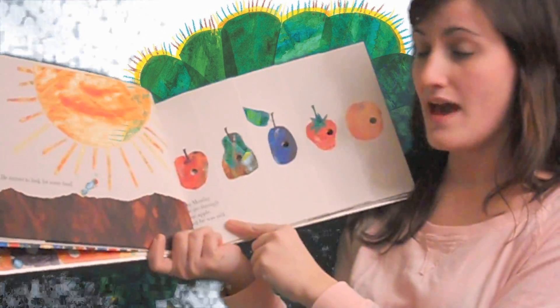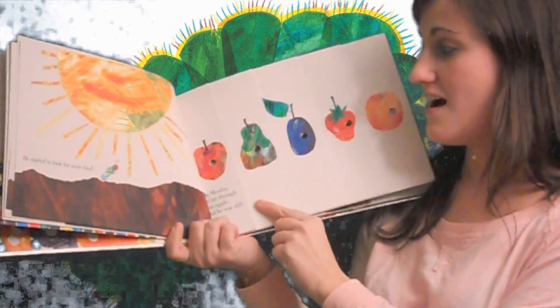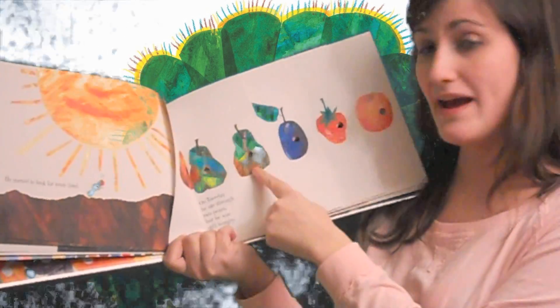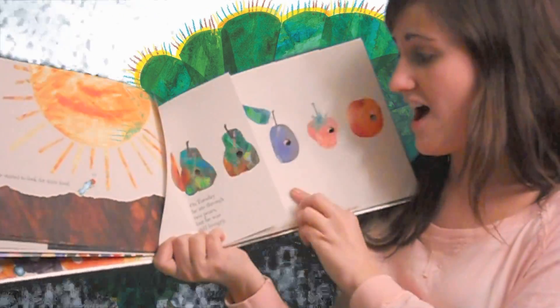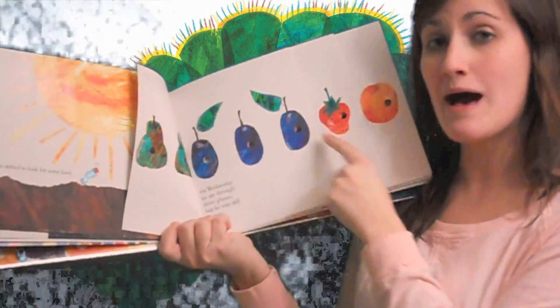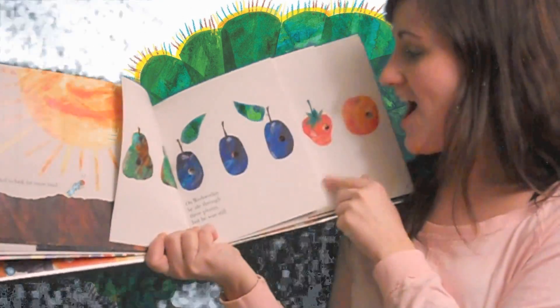On Monday he ate through one apple but he was still hungry. On Tuesday he ate through two pears but he was still hungry. On Wednesday he ate through three plums but he was still hungry.